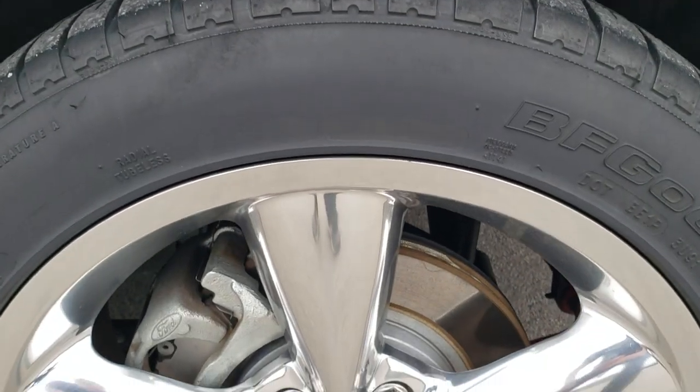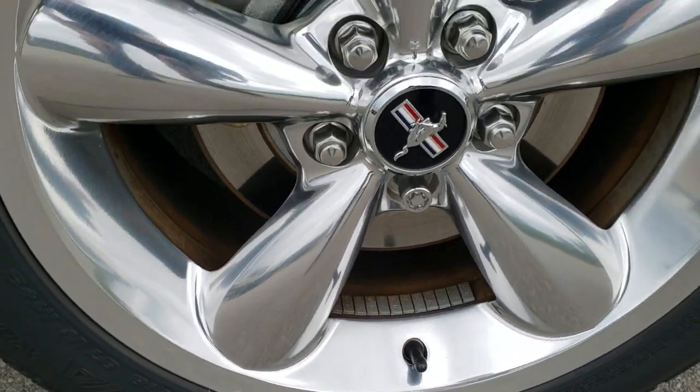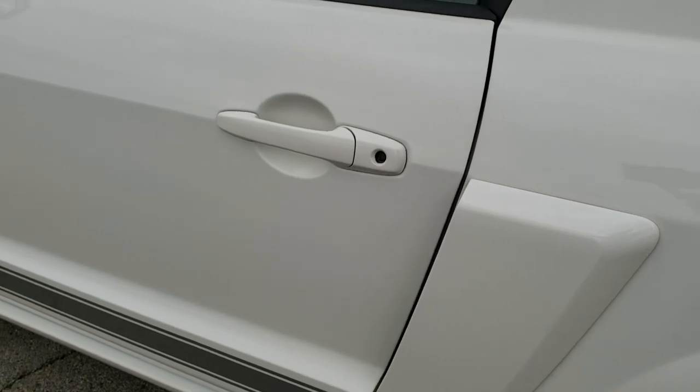This back rim is in pretty nice shape as well. The only thing I saw was one tiny little scuff on the bottom there, but that's pretty much the only imperfection I saw on the car.